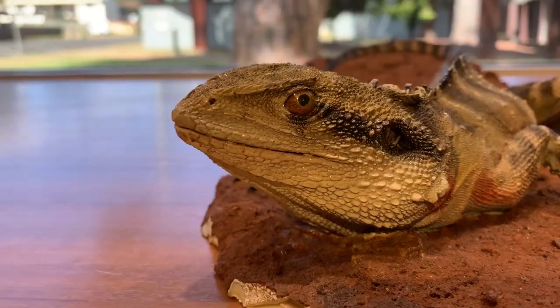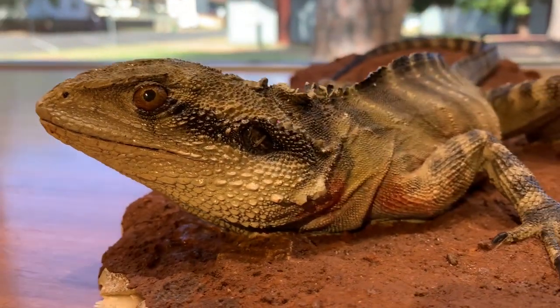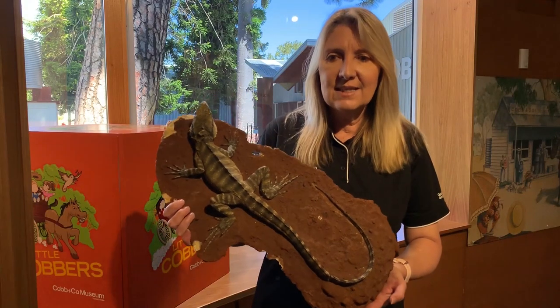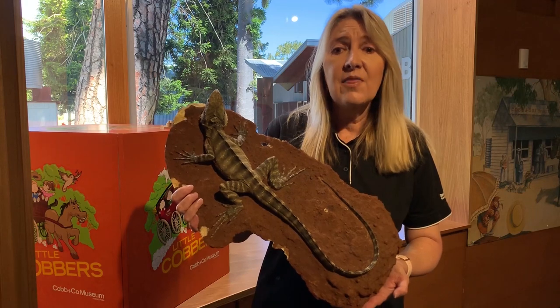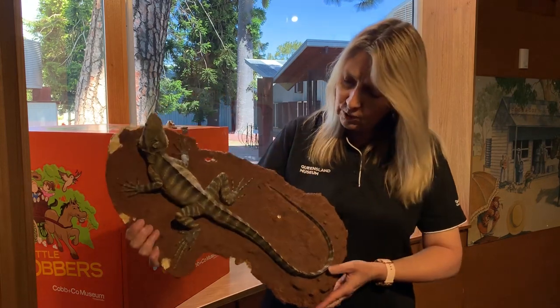This lizard is an eastern water dragon and it is a very good swimmer. Water dragons can stay under the water for over an hour. They have a special tail which helps them swim.